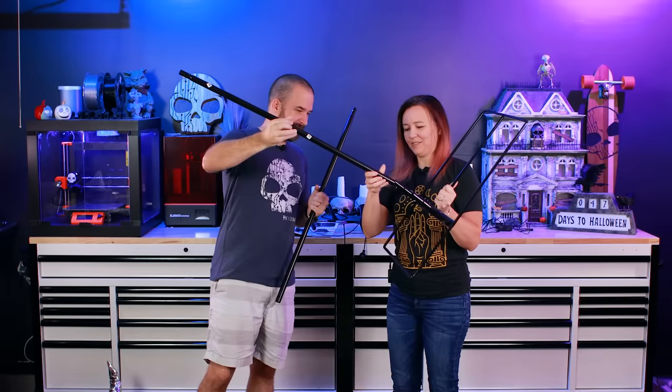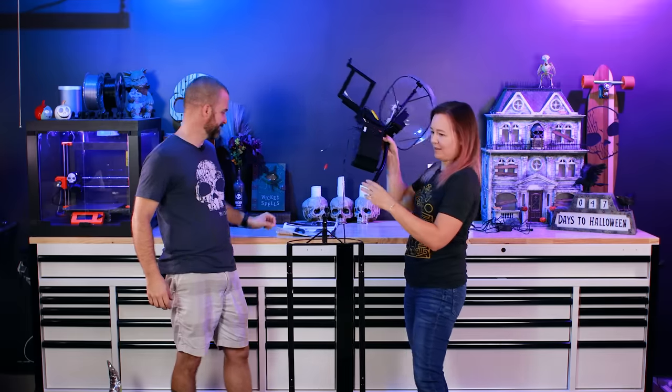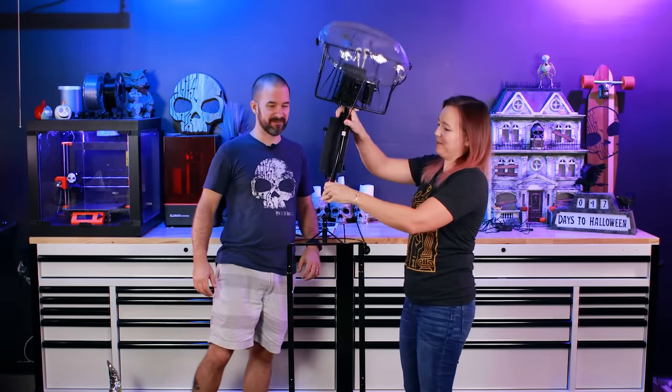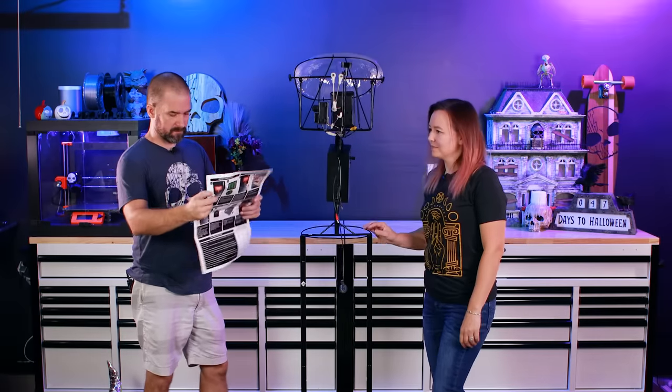Base goes around this way. Pull this guy. And then the shoulders go on. He's backwards, but that's fine — we'll turn him around. Alright, so far so good.